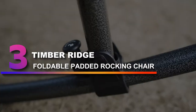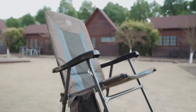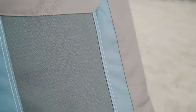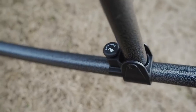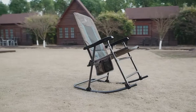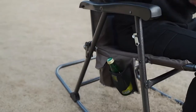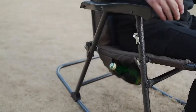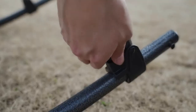Number 3: Timber Ridge Foldable Padded Rocking Chair. Another wonderfully convenient choice is the Timber Ridge Foldable Padded Rocking Chair. This design stands out immediately due to the unique folding function, making it the first portable rocking chair on our list. The safety latch locks the rocker in an open position, while a soothing motion allows you to rock gently while you sit back, relax, and take in the sights.